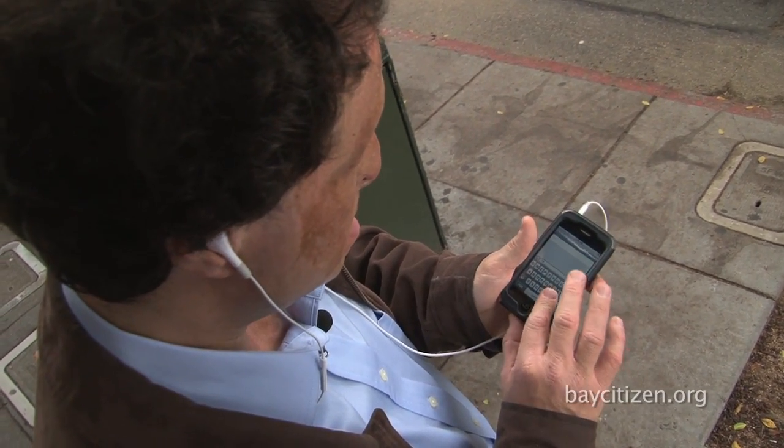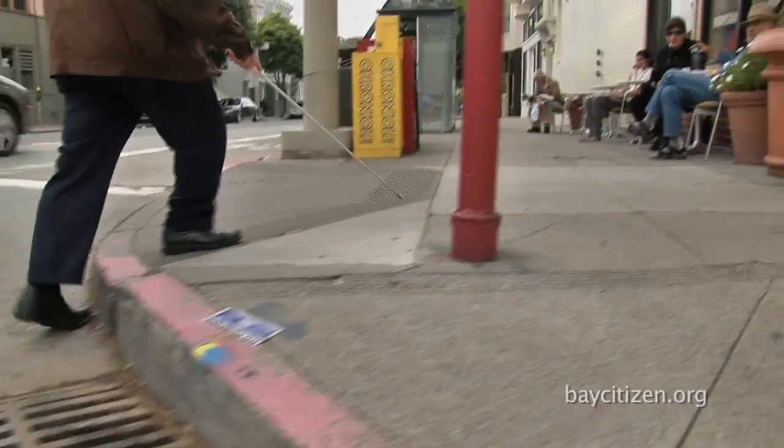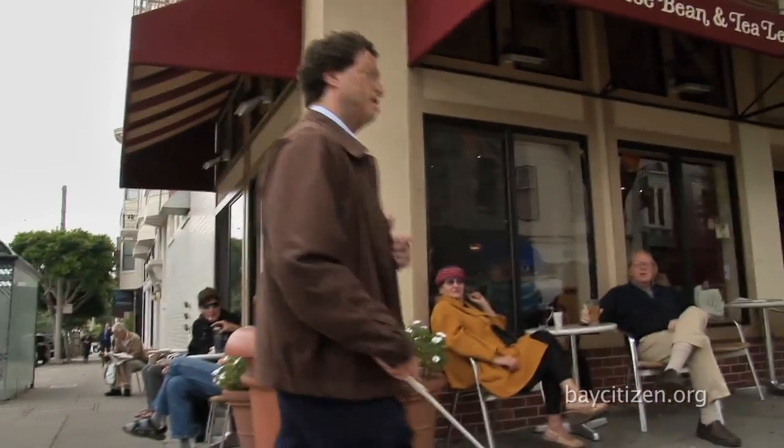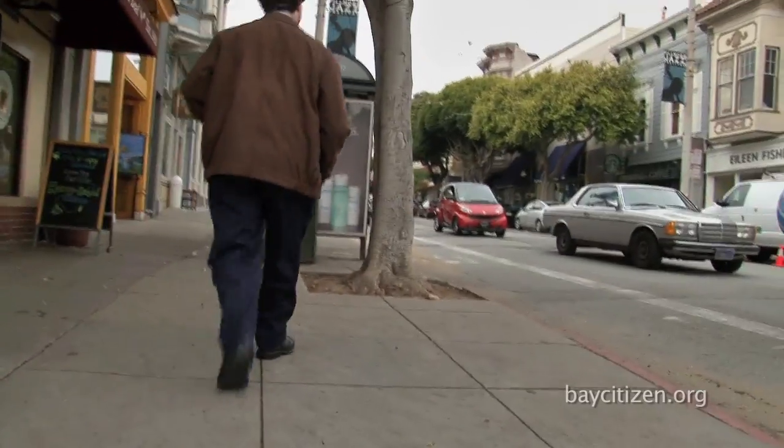The joke goes like this: How many blind people does it take to cross a street? And the answer is, tongue in cheek, two. It takes one to push the shopping cart full of equipment that doesn't work, and it takes one to ask a sighted person for help. There are many, many tools that have been developed to help blind people with independent mobility. But if you wanted to carry all of them, you need a backpack or, as in the joke, a shopping cart.